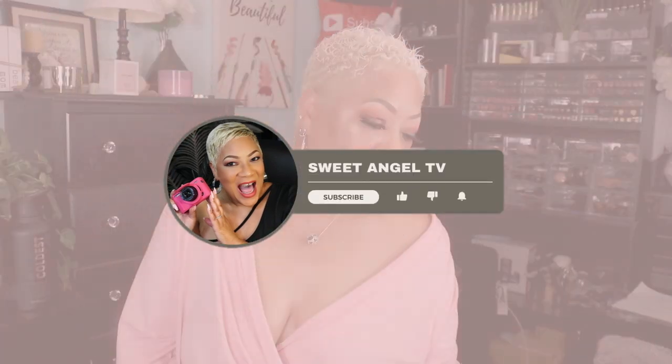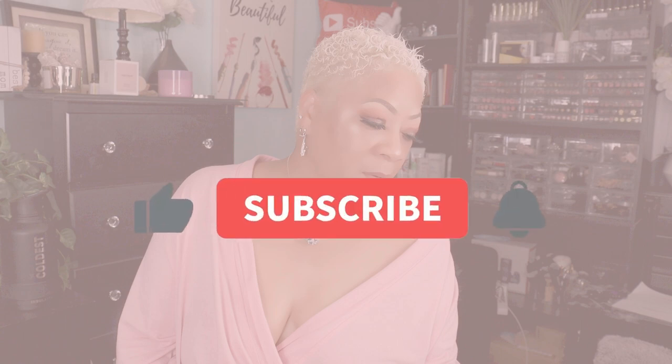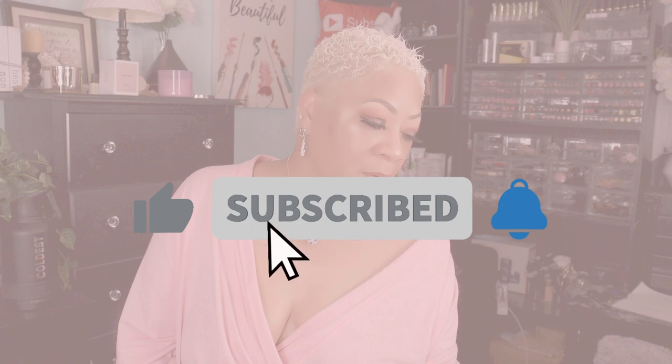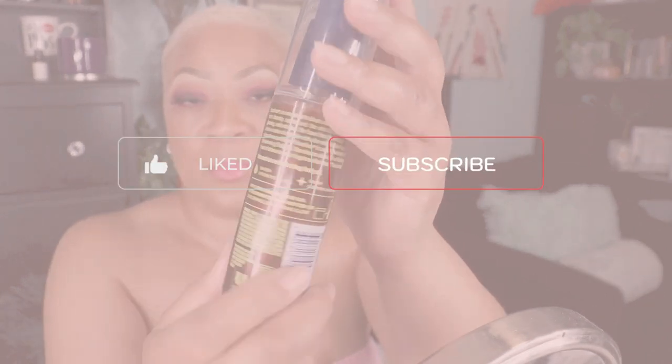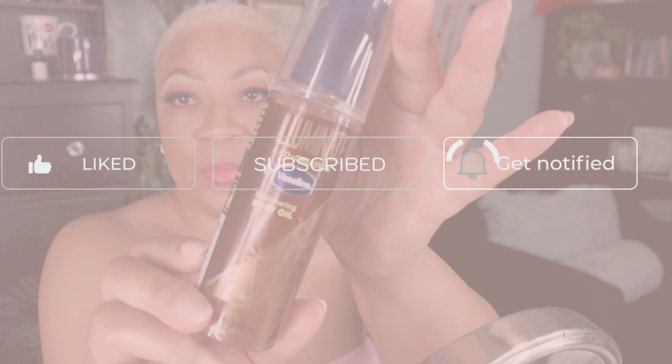Our skin is the largest organ of the body and it's like a canvas — it gives us an impression of our overall health. It also serves as a vital protective barrier against exposure to things such as infections, bacteria, and other environmental toxins. We all want a healthy glow, and there are simple things you can do to help achieve that everlasting shine.